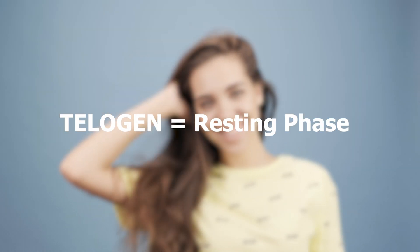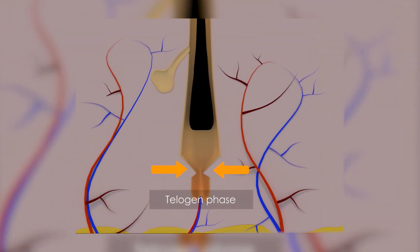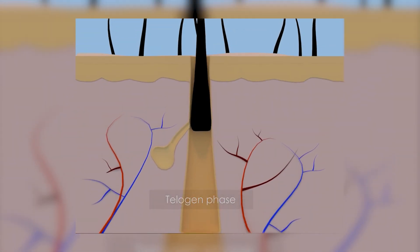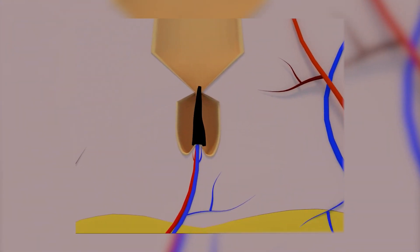The telogen stage, also known as the resting phase, follows the catagen stage. For three months, hair in this stage pretty much chills on the spot, while new hair underneath it begins to grow, starting in the anagen stage.